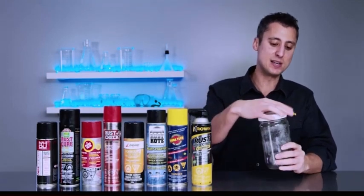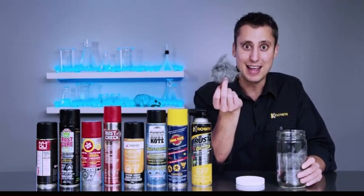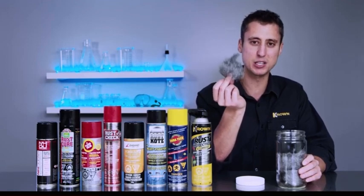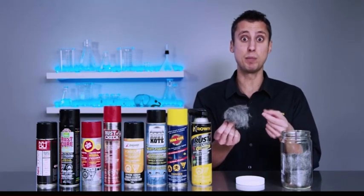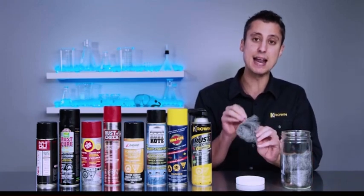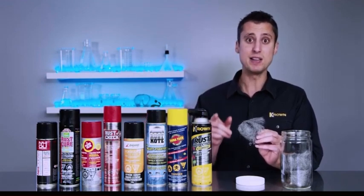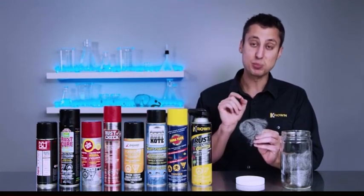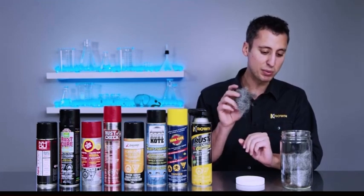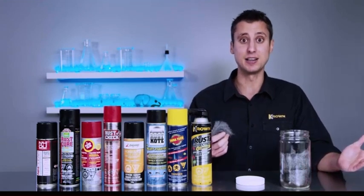If you take a piece of steel wool, you can see very clearly this is a piece of metal that has many different nooks and crannies. For a rust protection product to really be able to protect it and help prevent that corrosion process from starting, it has to be able to get and reach in between all of these nooks and crannies. We're going to take some of the products here, as well as the Crown product, and spray them on these pieces of steel wool. Then we're going to place them in jars full of water, let them sit over time, and let you take a look at the results.